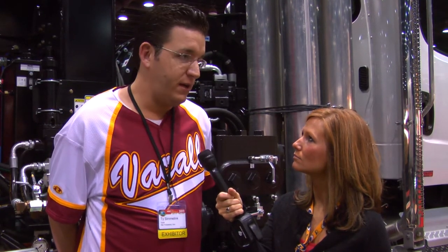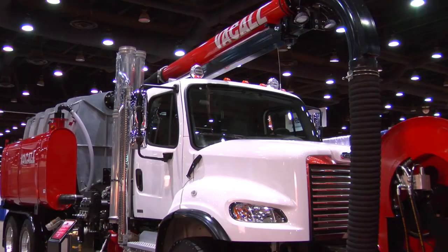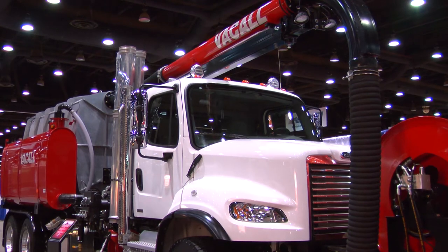We offer a new all jet vac series. It is our F series machine, which stands for fan. This is the first time Vacall Industries has put out a fan unit. It's a three-stage centrifugal fan system. We look to introduce it fully into the market within the next month or so.